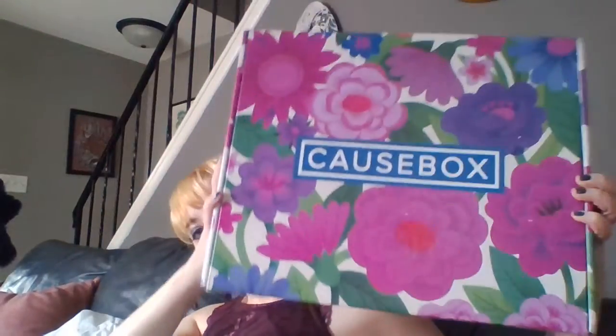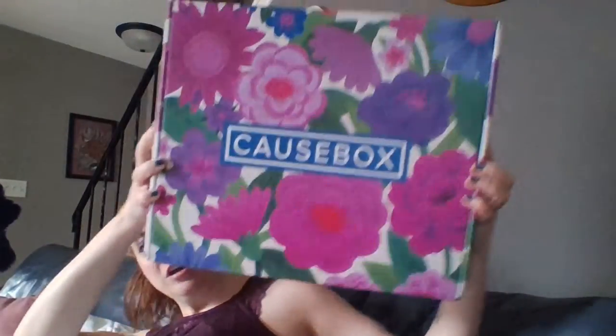Hi friends! This is Evelyn from Otherworldly Women Press. I just got my CauseBox today. This has been one of my favorite boxes for a couple years now. As you can see, it is giant.